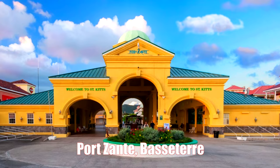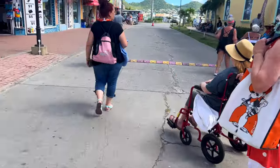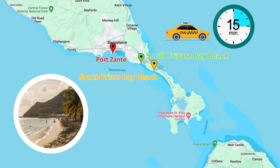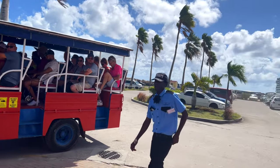Since Basseterre was our last cruise stop, we wanted something relaxing and simple. There's no real beach within walking distance of Port Zante. The nearest beaches are Frigate Bay Beach, 10 minutes away by taxi; Pryor's Bay Beach, 15 minutes away; and Cockleshell Beach, 30 minutes away. Another option would have been to rent a car — there's an Avis just across from the south entrance to the port — or take an excursion.